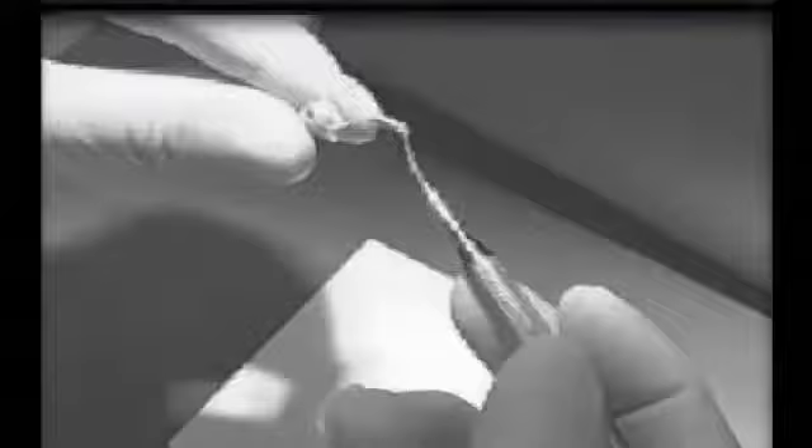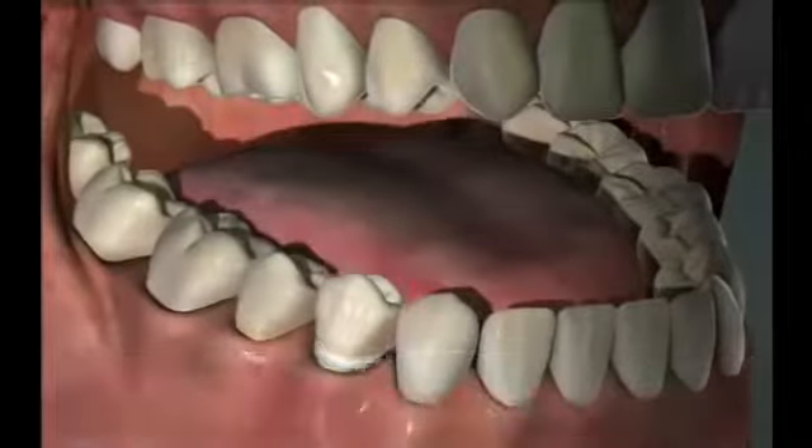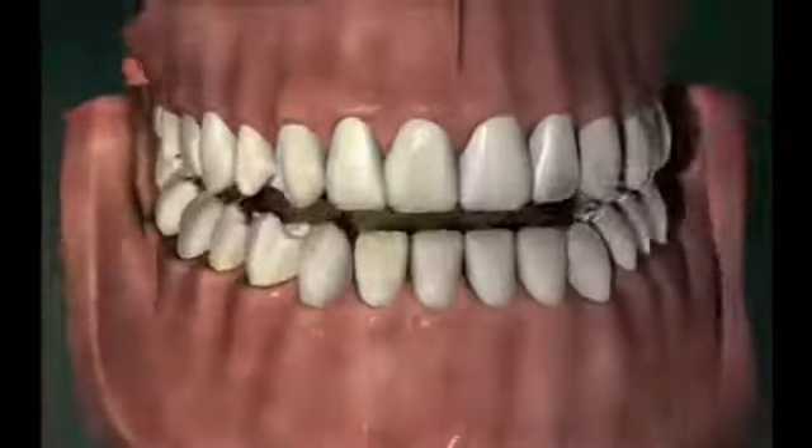At the second appointment, the temporary is removed, and a dental cement is placed in the new crown. The crown is then cemented to the prepared tooth. The tooth is now restored to a healthy functioning state.